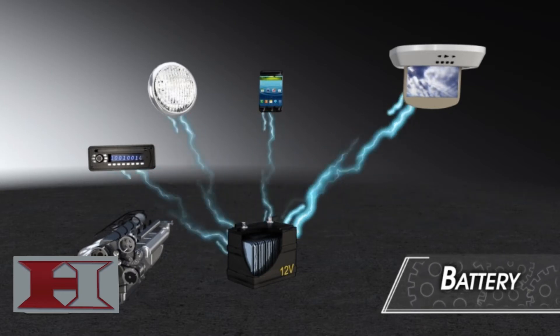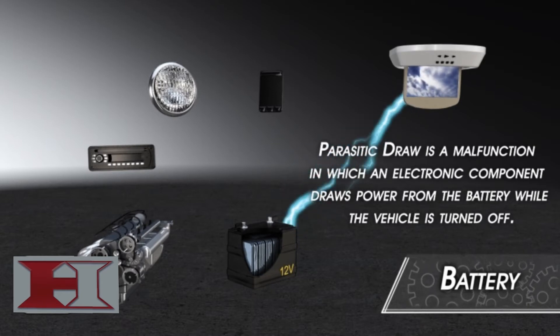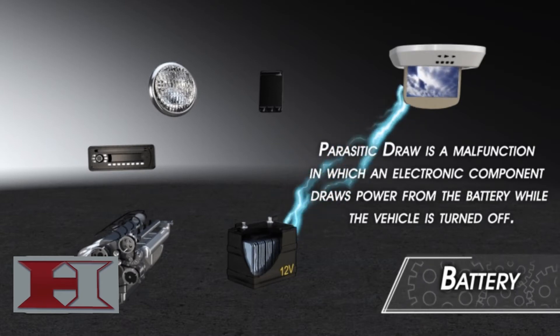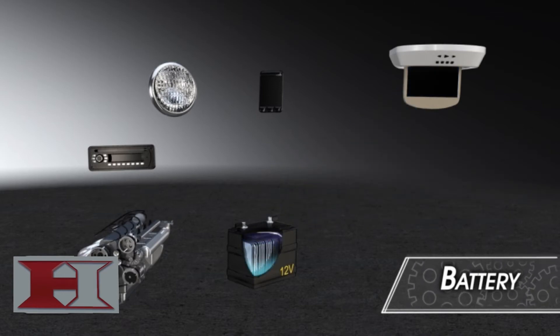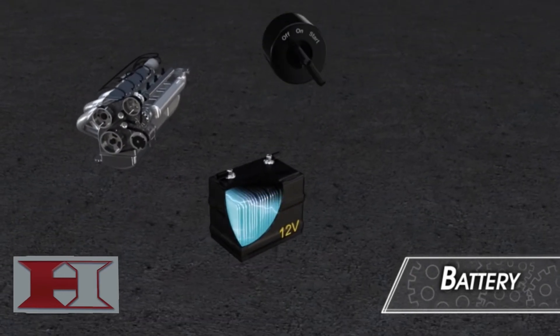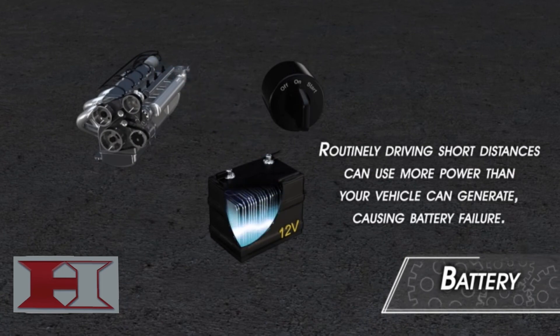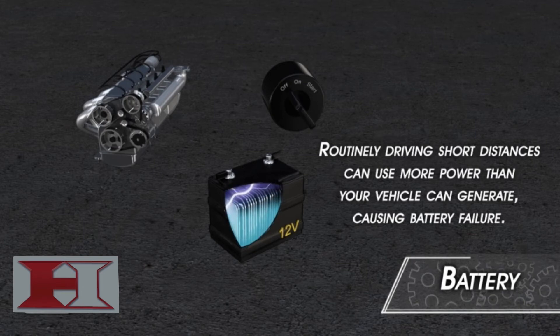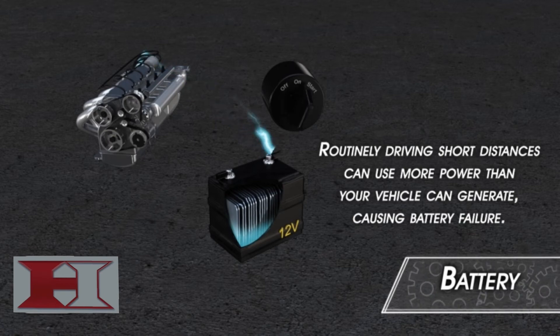Eventually, as the battery power runs down, functions will stop operating. A malfunction, known as a parasitic draw, happens when an electrical component or accessory continues to draw power from the battery even though the ignition is turned off. Another cause of battery failure is routinely driving short distances. More power is used starting your car than is replenished by the alternator during the short drive, and the battery's stored energy is drawn down.